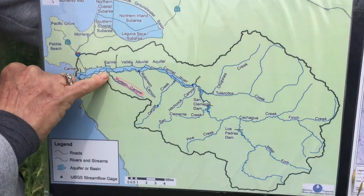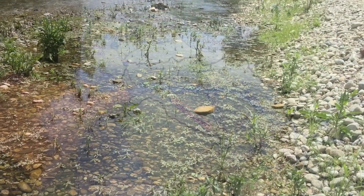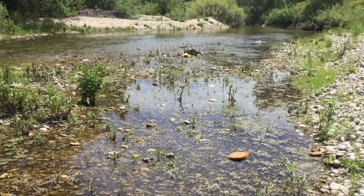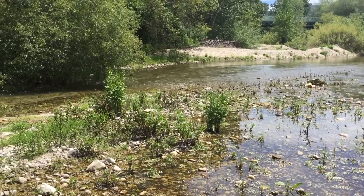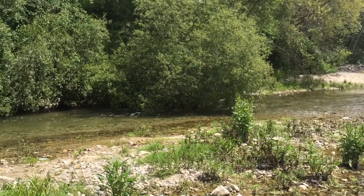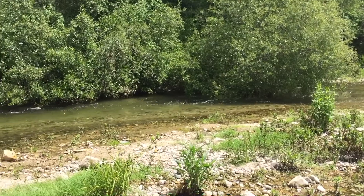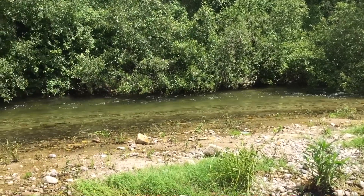Today we are starting off here next to the river, quite close to the ocean. The Carmel River is a 36-mile-long river that originates in the San Lucia Mountains. It flows northwest through Carmel Valley with its mouth south of Carmel Bay, and it drains a watershed of about 255 square miles.